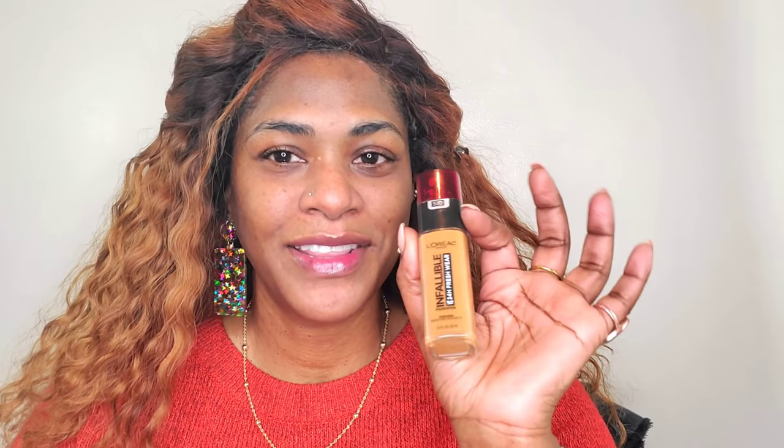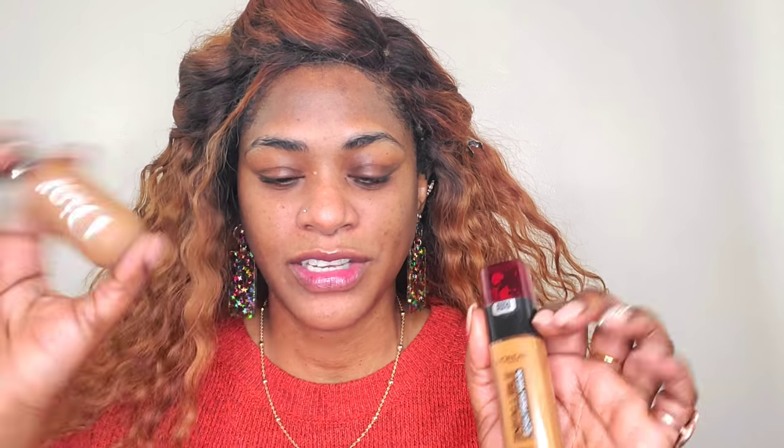My skin is already looking like I did something to it. I like using a foundation that feels very light on the skin but can be built up to full coverage if needed. I like reaching for the Fresh Wear foundation from L'Oreal and I love Dior for this — these foundations are very light, buildable, and long-lasting. They tend not to crease at the end of the day. All I'm trying to do here is achieve an even base — just even out my skin — and I'm going in with a brush initially.